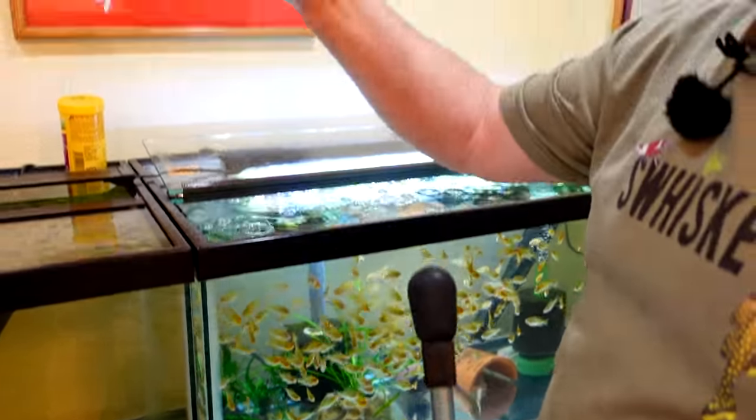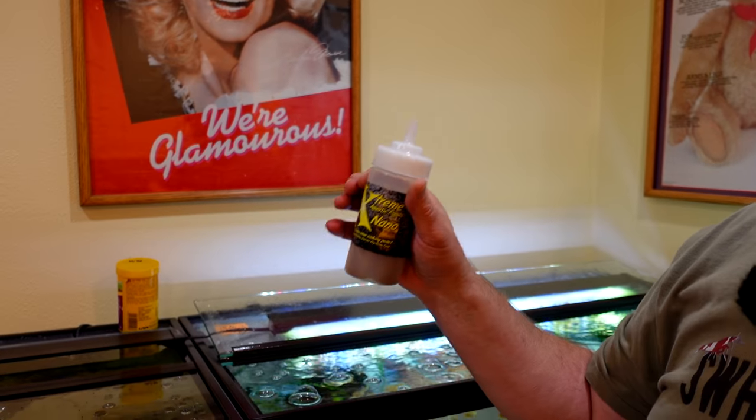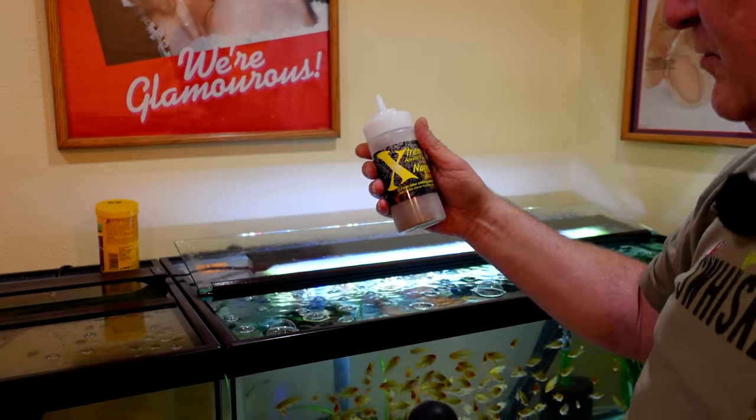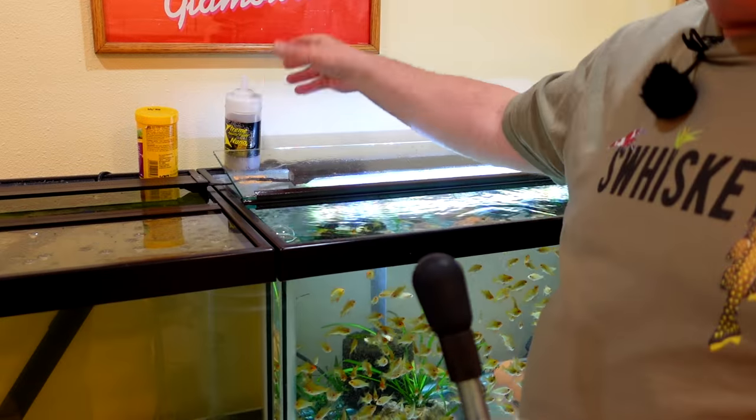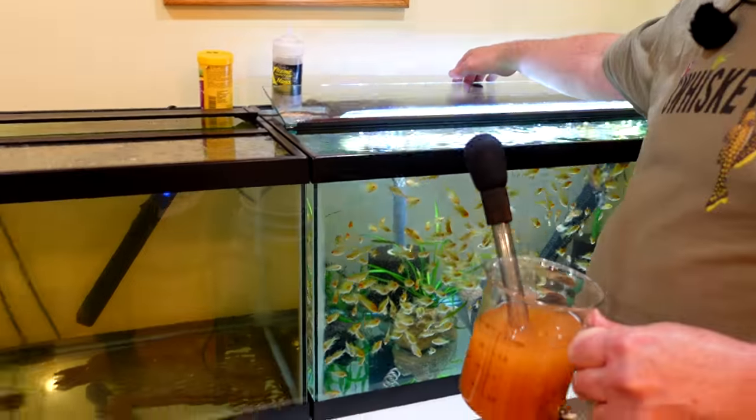And of course, out of my custom feeder — that's right — extreme nano pellets. Come back here in about 10 minutes and all of that will be gone. I'm going to hold you to that.